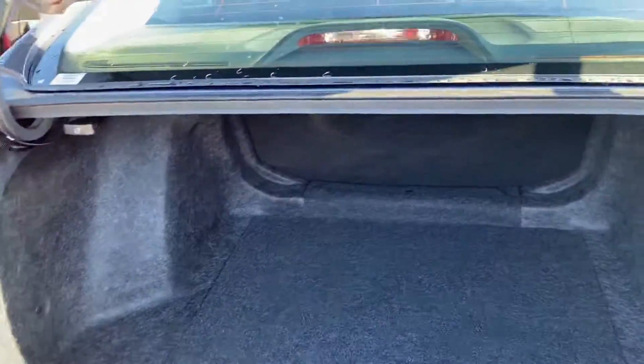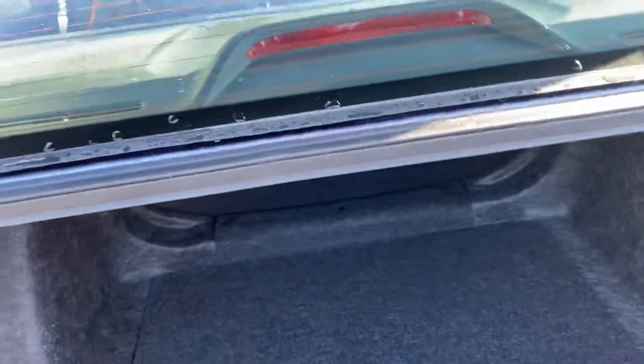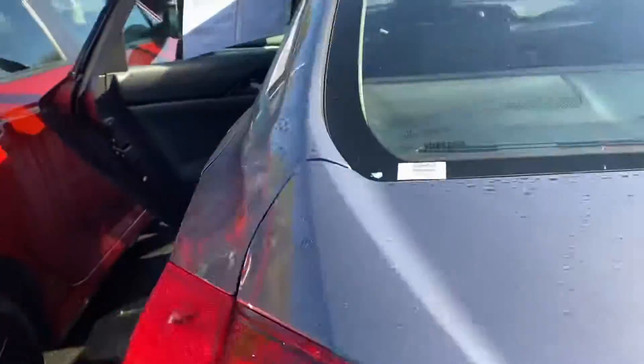Nice spacious trunk — the seat does fold down as well. And here's the back seat.